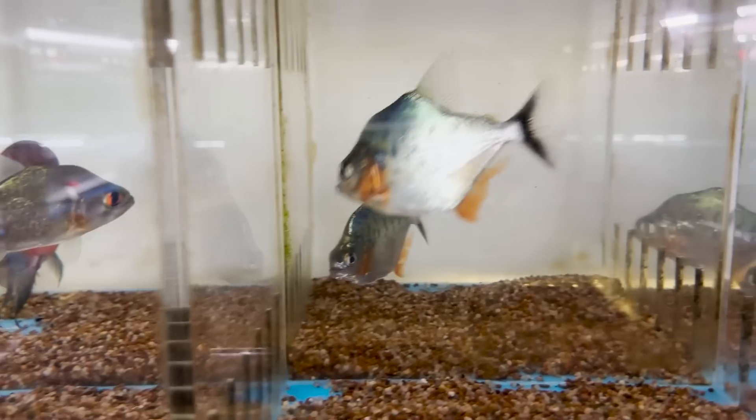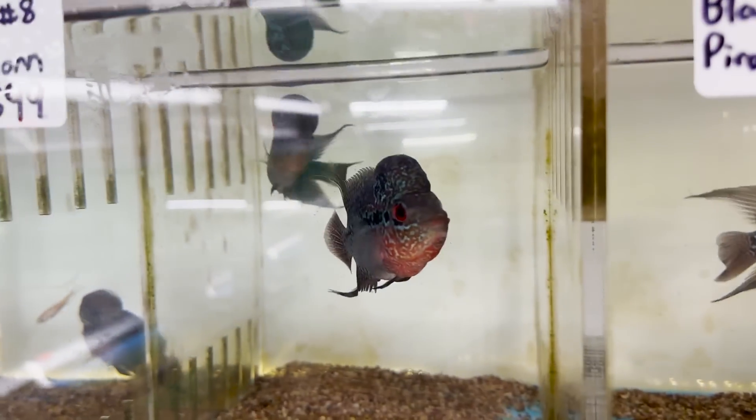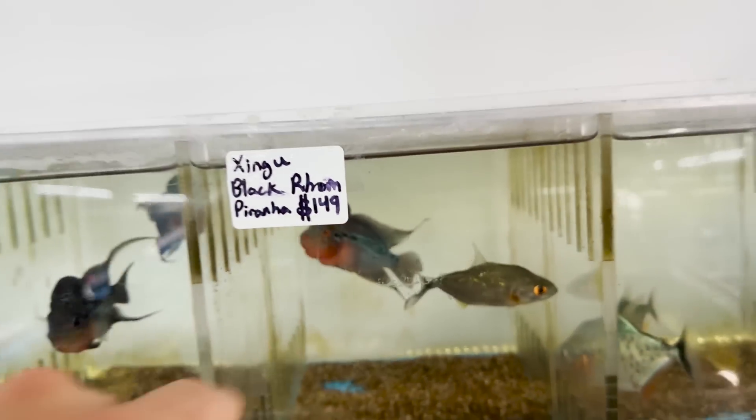Behind me here is a piranha. Now these guys may not look that vicious, but trust me, they have some crazy teeth. And then back here we got some flowerhorn — as you can see, they got that big hump on their head. We have one at home called Megamine, that is a beast. I literally just can't get over how many tanks there are here. They must have upwards of $500,000 worth of fish stock here, which is just absolutely insane.